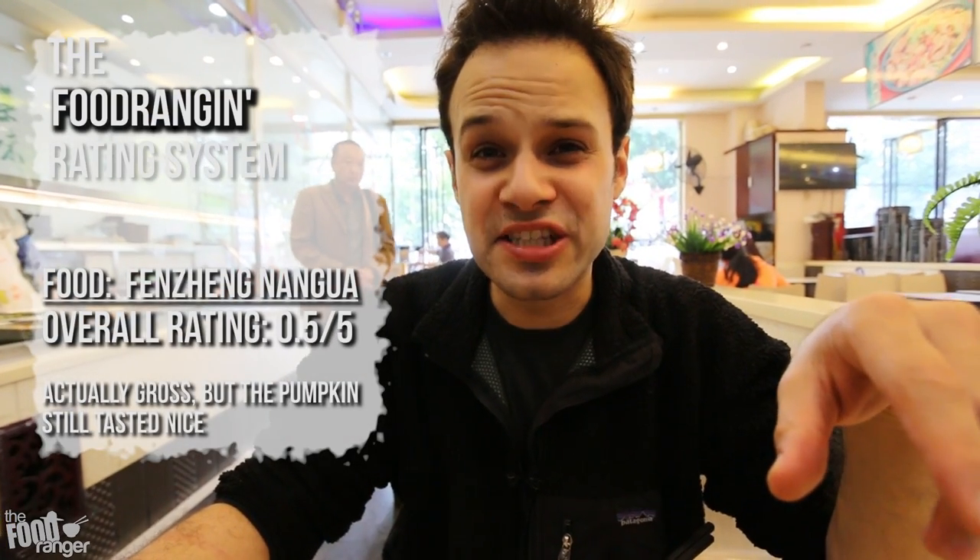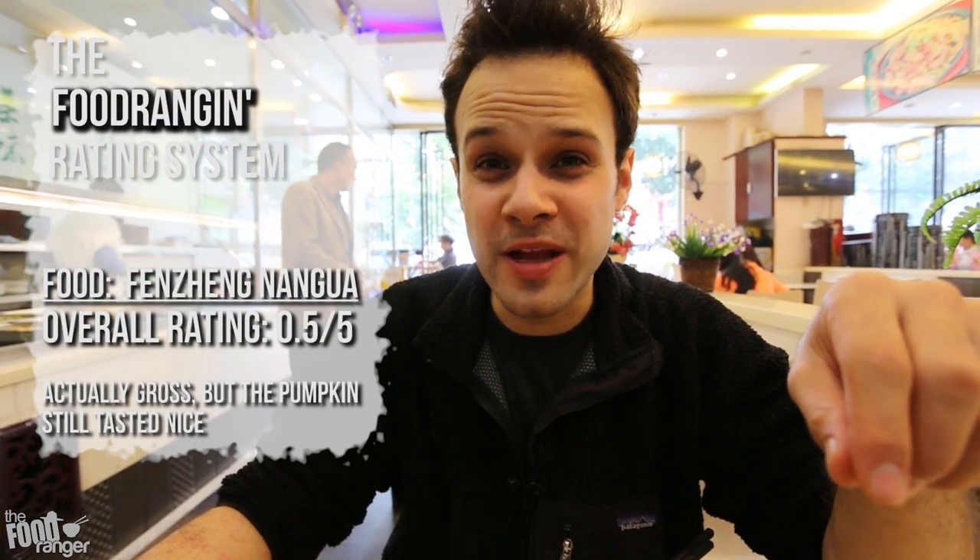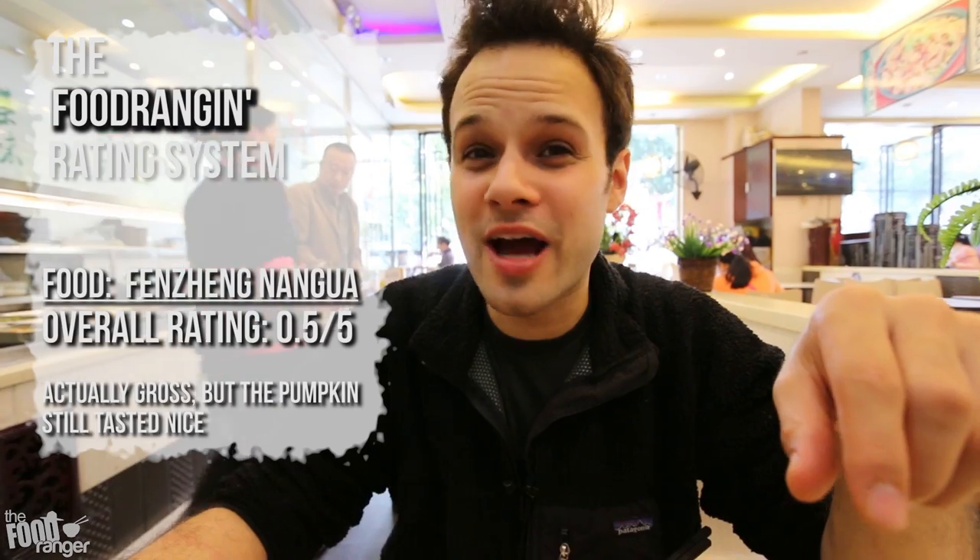I gotta be honest, the fenjang nangwa tastes like shit. Literally, don't try it here. Everything else is awesome, okay? Let's get that out of the way.